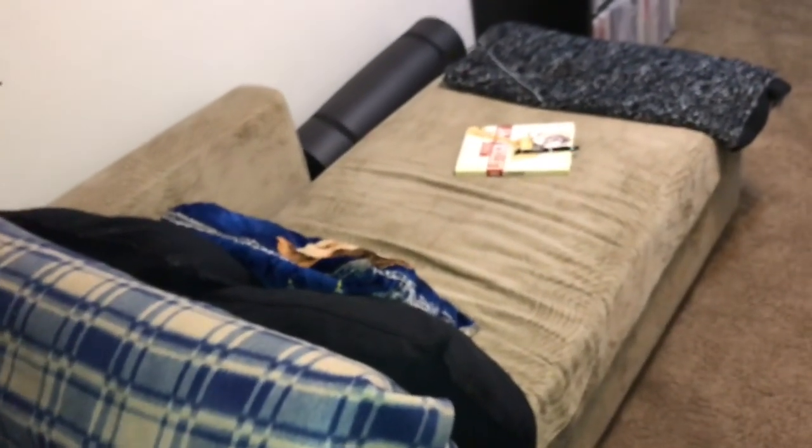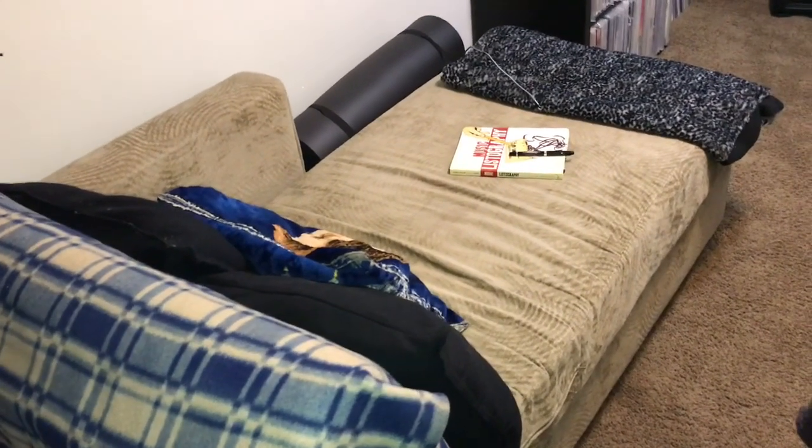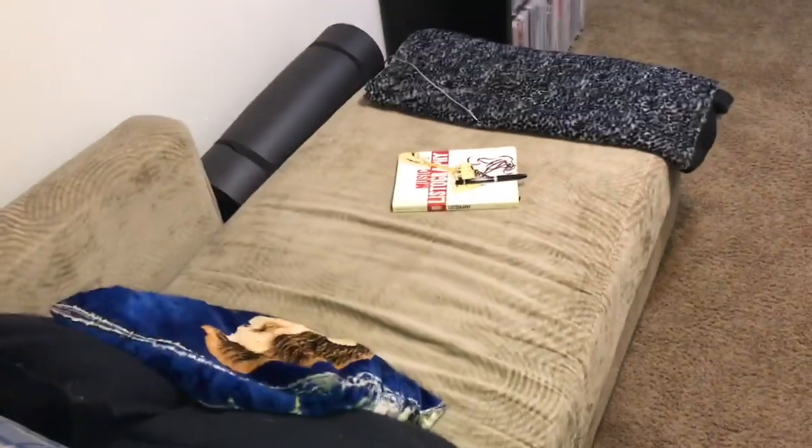This is the chair that I sit and listen to music in — also the chair I film my videos in. And this is the chaise lounge. This is what I sit and listen to music in, what I fall asleep listening to music in, or when the wife kicks me out of the bedroom, this is kind of what I sleep on.